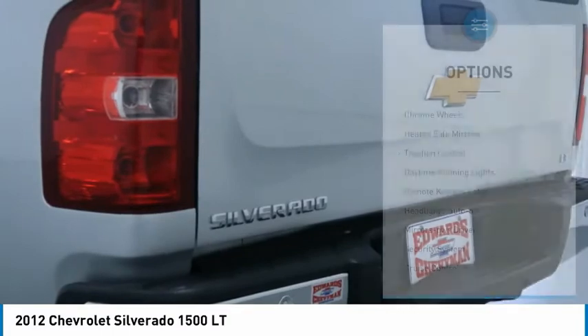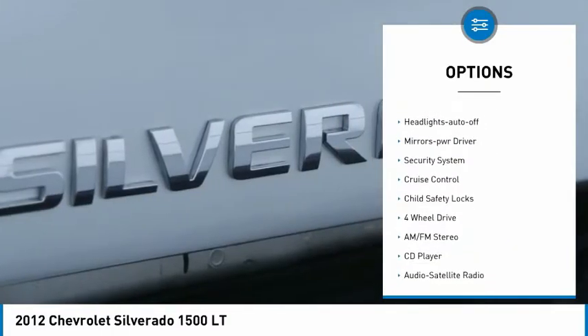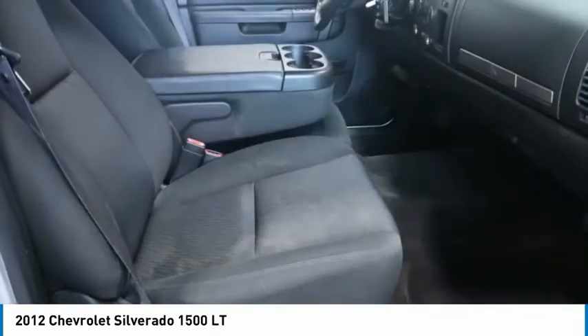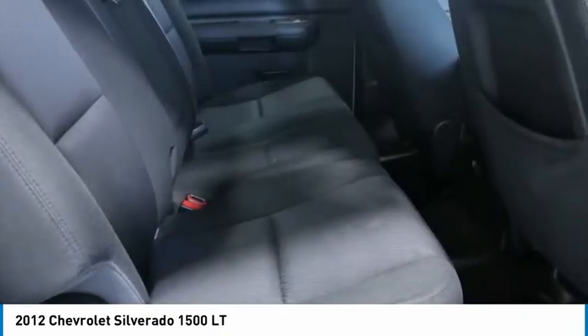Here are some of this vehicle's great options: chrome wheels, heated side mirrors, traction control, daytime running lights, remote keyless entry, headlights auto off, mirror memory, security system, cruise control, child safety locks. Come take a test drive today.